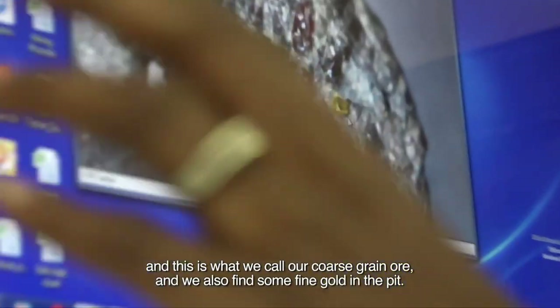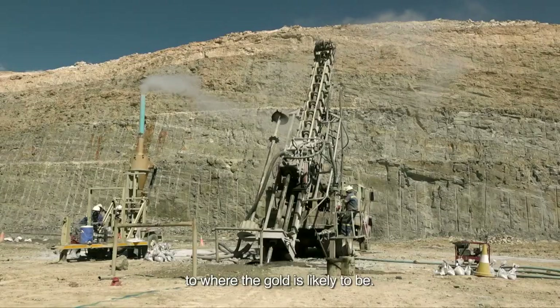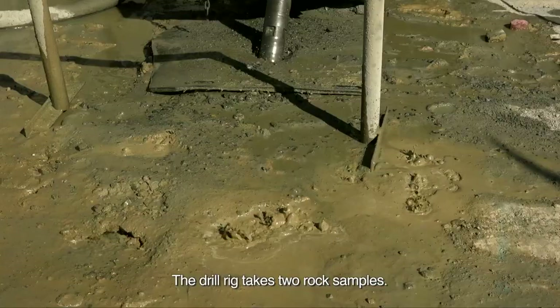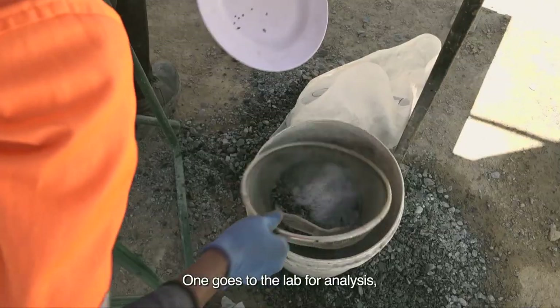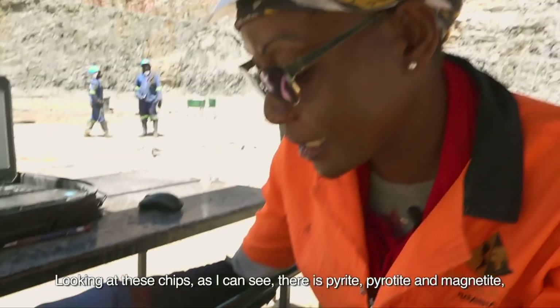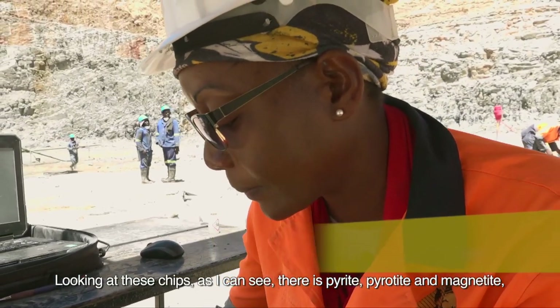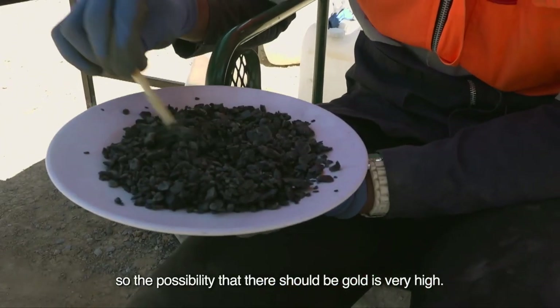Ndawe directs the reverse circulation drilling team to where the gold is likely to be. The drill rig takes two rock samples — one goes to the lab for analysis and one is analysed on-site by Michelle. Looking at these chips, I can see there is pyrite, pyrrhotite and magnetite, so the possibility that there should be gold is very high.